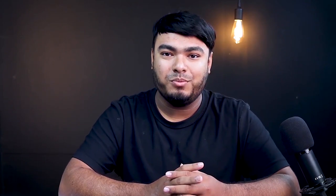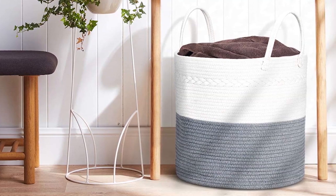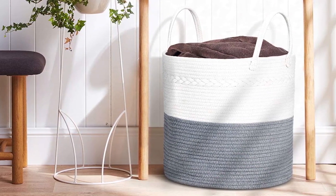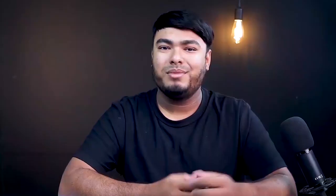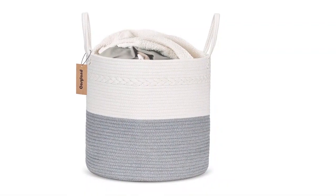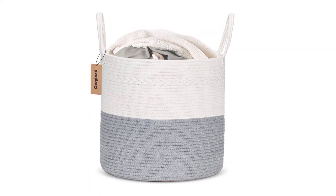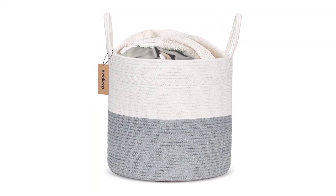This Cozy Lad cotton rope nursery hamper is spacious and sufficiently firm to support heavy items. Made of 100% eco-friendly cotton rope, this white and grey basket comes with built-in handles that are easy to grip, making carrying or moving the hamper convenient. Place it in a nursery room or bedroom — this baby hamper doesn't take up much space. To clean the basket, you can hand wash, air dry, or put it in your dryer or washer in delicate mode.